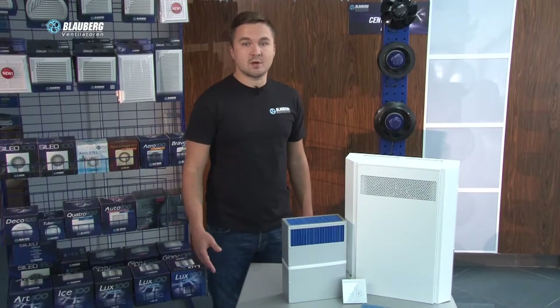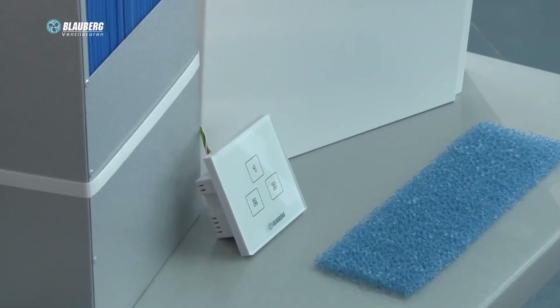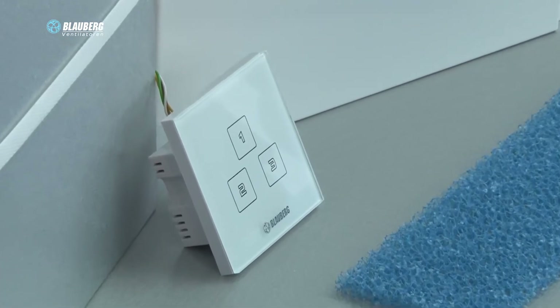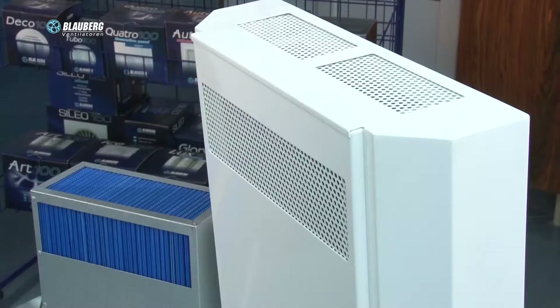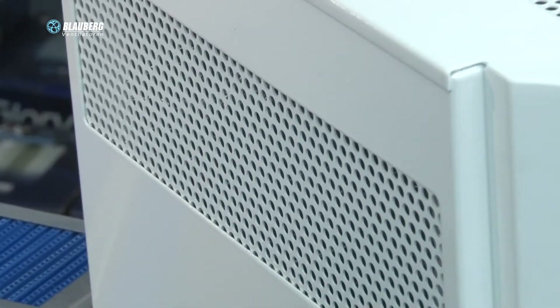The unit is controlled with an external sensor speed switch that enables switching the unit on and off, as well as setting low, medium, or high-speed mode. The casing is made of polymer-coated steel plates internally filled with a 15 mm thermal and sound insulation layer of PE foam.